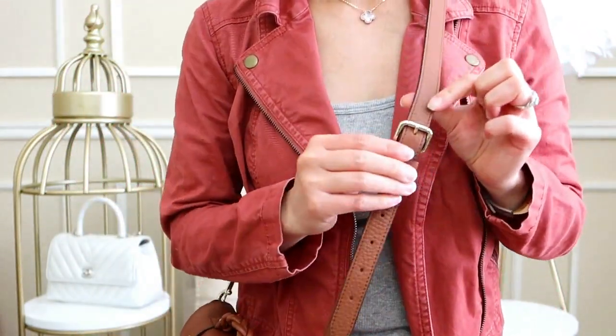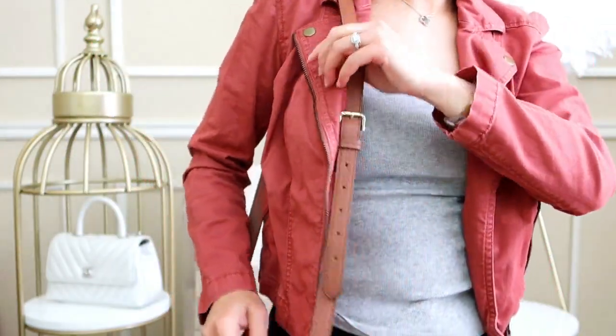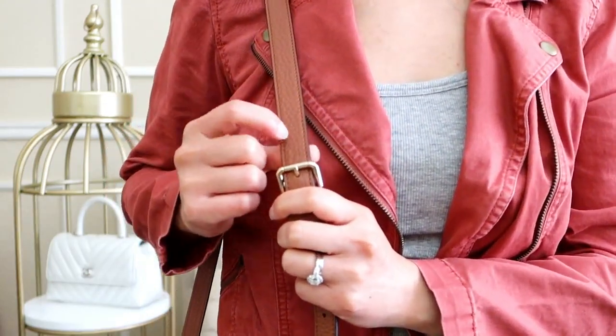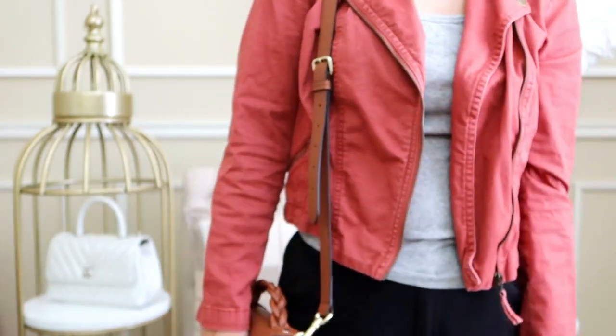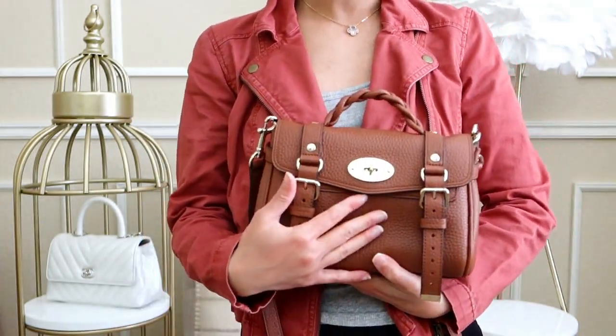I'm 5'1" and the Mulberry's shortest strap setting is still a touch long for me on the shoulder, but you could punch an extra hole and it'd be perfect. Even without that adjustment, it's right on the cusp of being too long but still very doable.